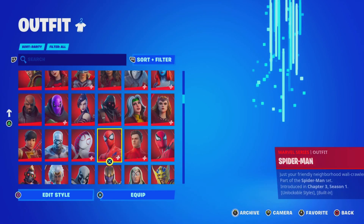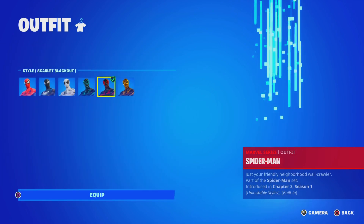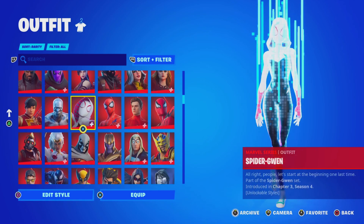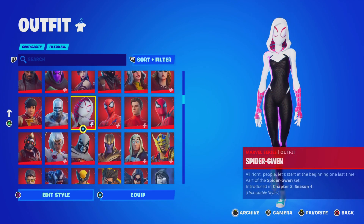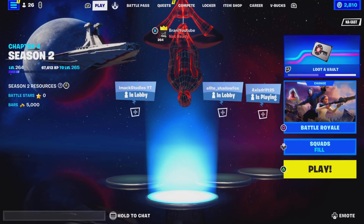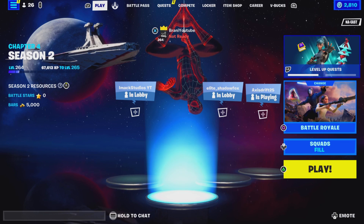The Miles Morales skin is now available. Hopefully you guys enjoyed this video — if you did, drop a like, subscribe, and comment down below what you guys think about it. Is it a W or an L? Pretty exciting. Thank you guys so much and I love y'all. Bye-bye. Miles Morales — make sure you guys pick it up, it's in the item shop right now. Be on the lookout for that gifting video. Man of my word. Let's go.